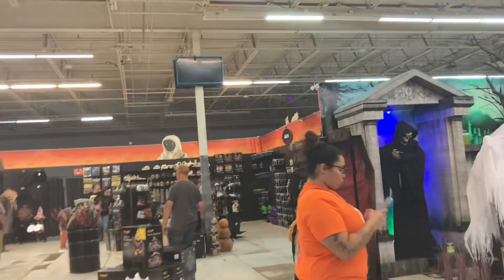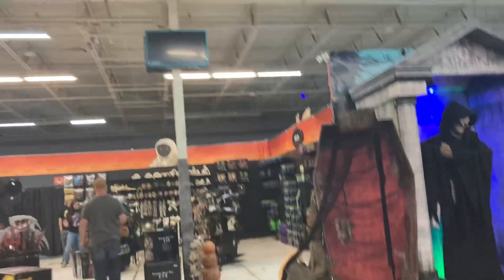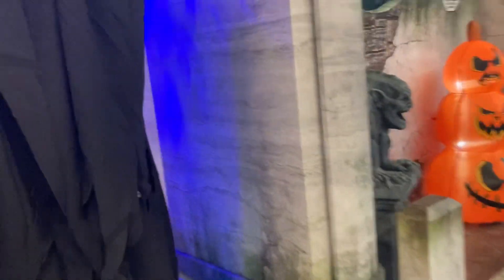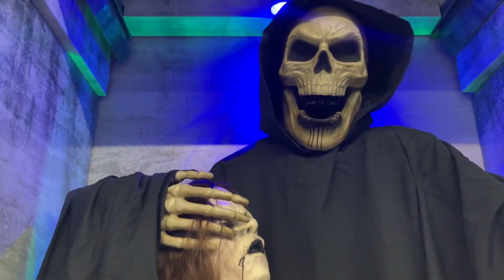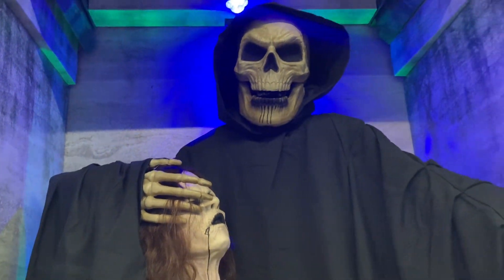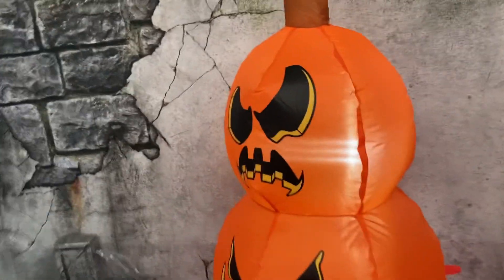They have the animatronics over here at this Spirit Halloween. Let's step on this one — it's not working. Oh god. That's pretty cool. I don't know what that does.